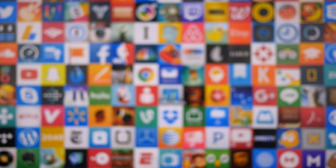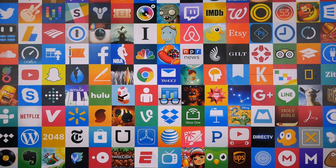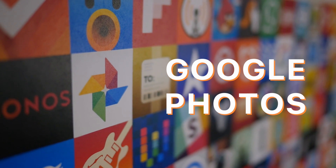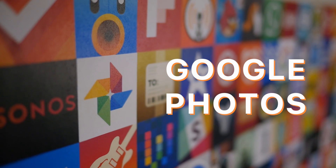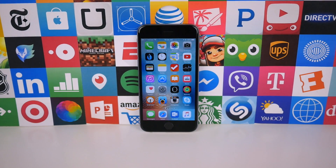So this is meant to be a series where we talk about third-party apps that can completely replace the stock apps on the home screen, but I want to make just one exception this time around. Our next upgrade is called Google Photos, but instead of it replacing the Photos application, these two things just work really well together.